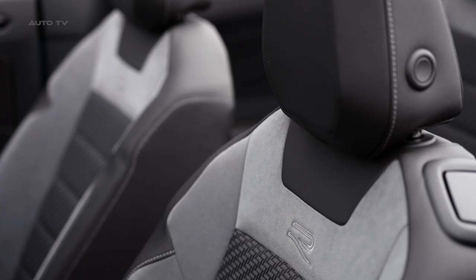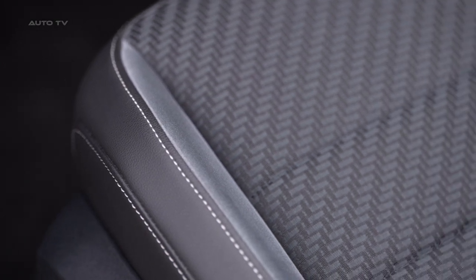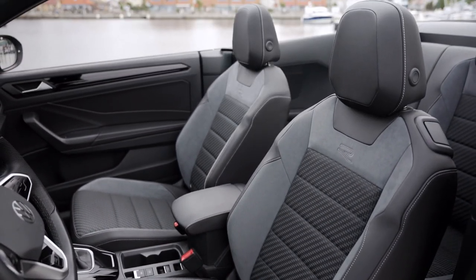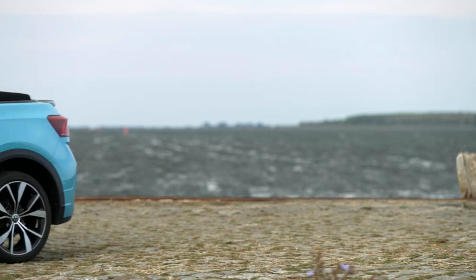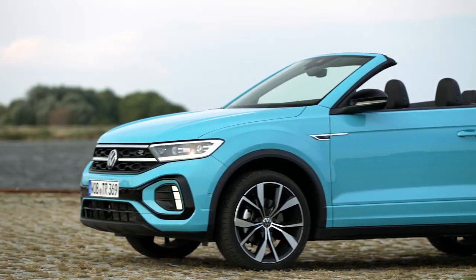The preferred choice within the range is the Volkswagen 1.5 TSI-engined two-door DSG model. Overall, the T-Roc Cabriolet represents a unique addition to the market, with no direct rivals as such. This might be due to the lack of demand for compact crossover convertibles, or because only Volkswagen has chosen to take a chance on this niche.